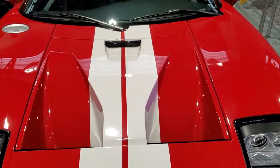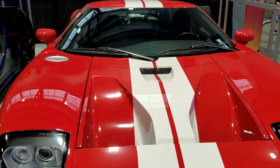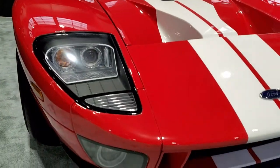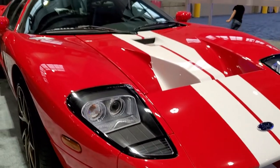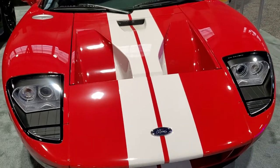This right here, this is my dream car. This is what I work hard for every day. I'll someday maybe own one of these. They made these cars in 2005 and 2006 to celebrate Ford's 100th anniversary.